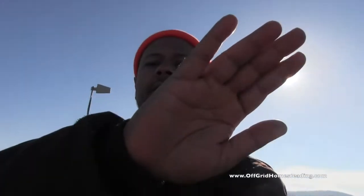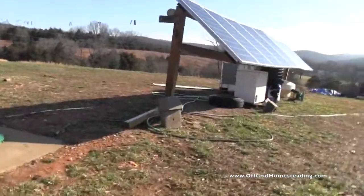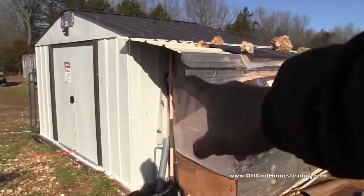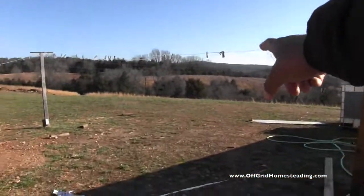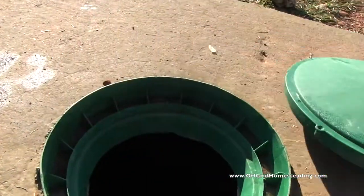Hey, check this out — remember I did the submersible pump install down below? This is the first day we've had any sun at all, and it's about 8:30, 9 o'clock this morning. I wanted to give you a report on that. These panels run our battery system and everything on the homestead. The two panels I have down there are the ones that run specifically this pump. Let's see how much flow we're getting.